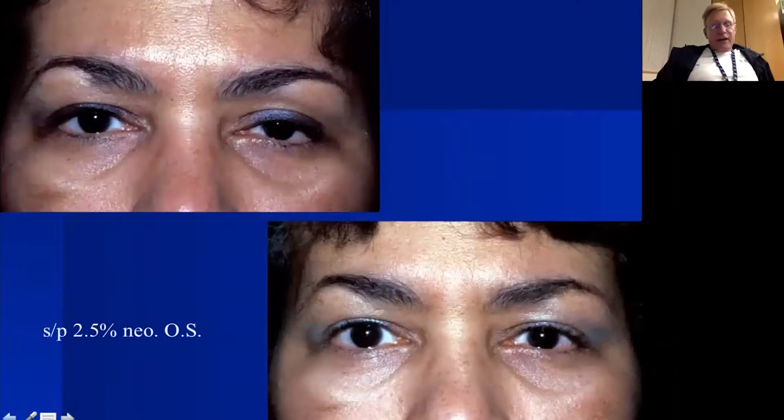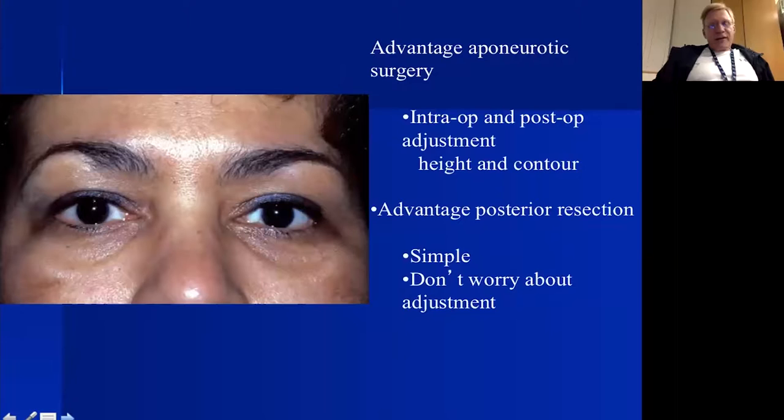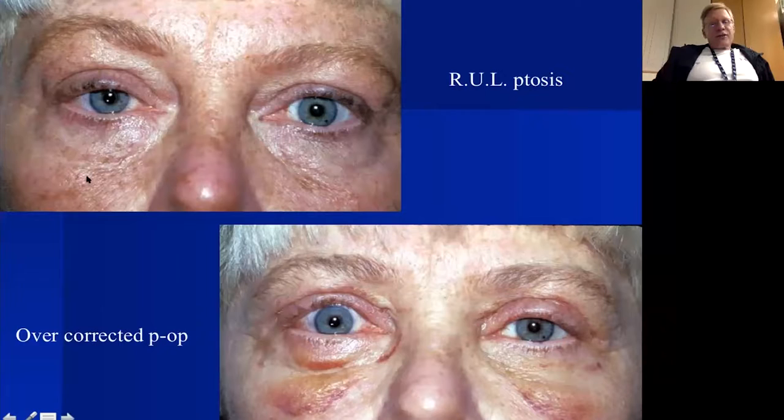One final look at the mullerectomy: this is a good candidate — preoperative ptosis, and five minutes after 2.5% neosynephrine the lid comes to a good height. We measure four millimeters from the superior border of tarsus up into the superior fornix. Here I'm showing how to do this with two hemostats: clamp eight millimeters of tissue — four millimeters up and four millimeters back — do a running suture just below the clamp, cut it off, and this gives good lid height and contour.